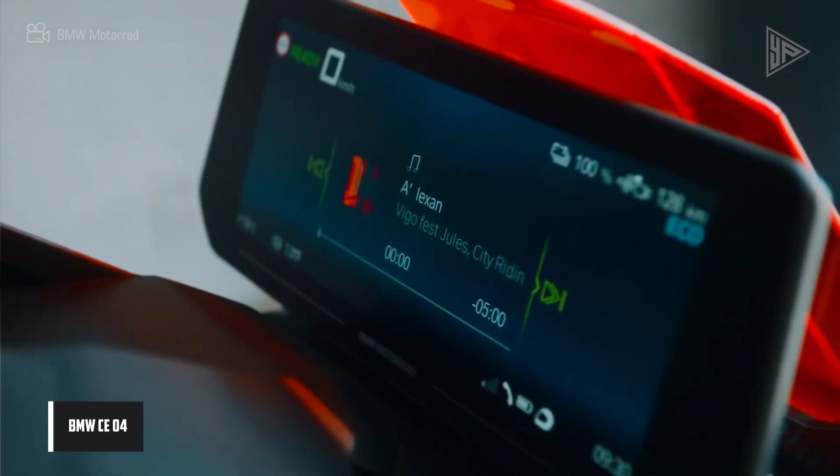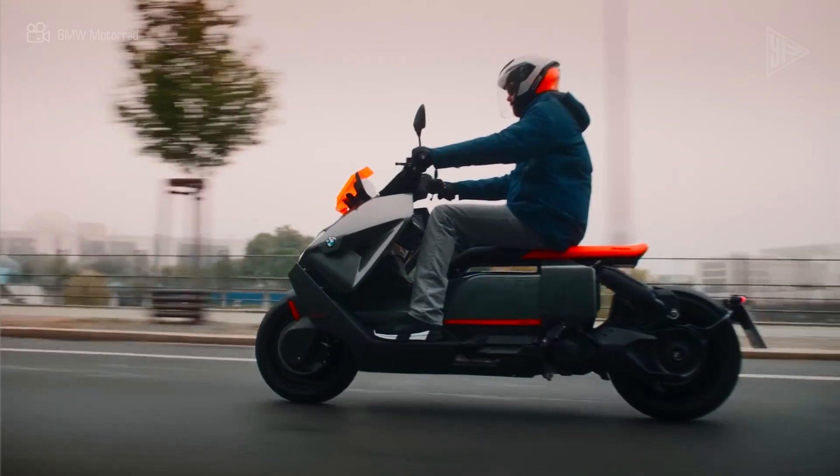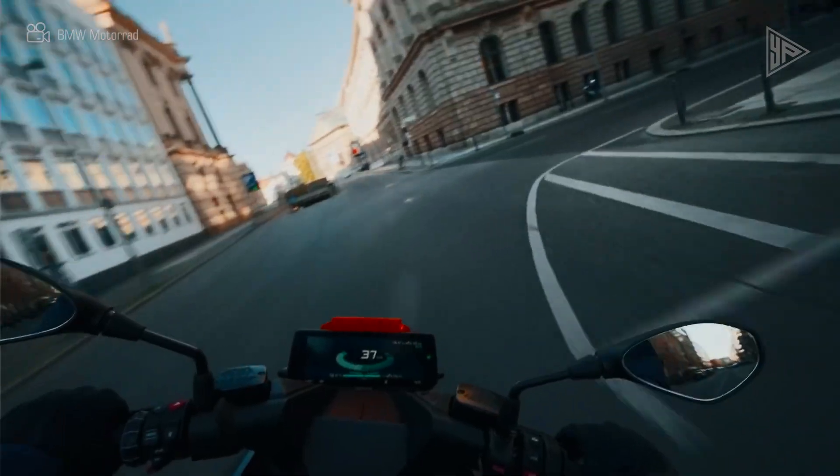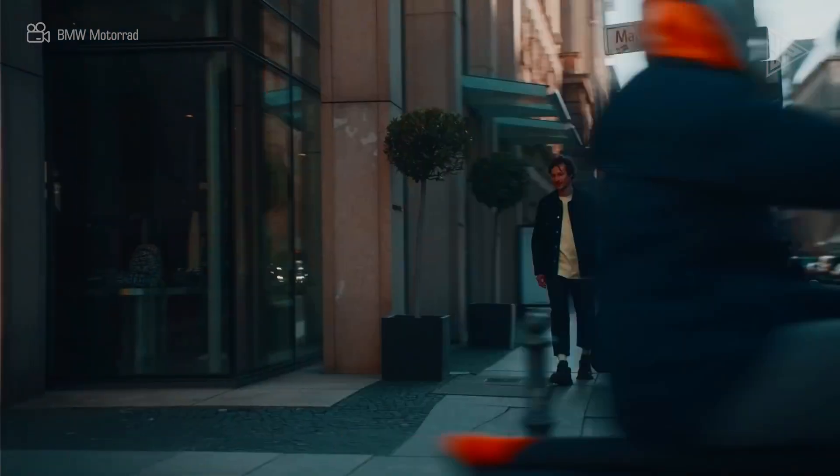The BMW CE 04 is an electric scooter with a 42-horsepower permanent-magnet liquid-cooled synchronous motor and a 148-volt battery, intended for urban transportation. It has an 80-mile range and a top speed of 75 miles per hour.